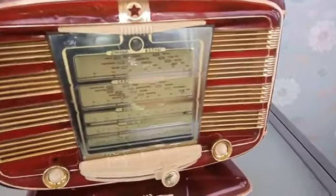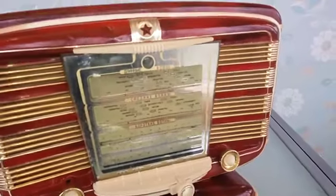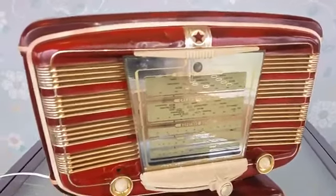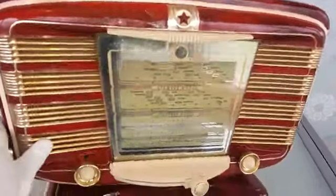Some parts are new, but this is original — complete, working, but modernized to play MP3 all day long.